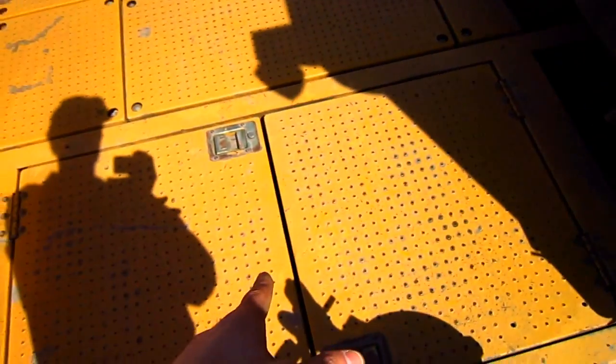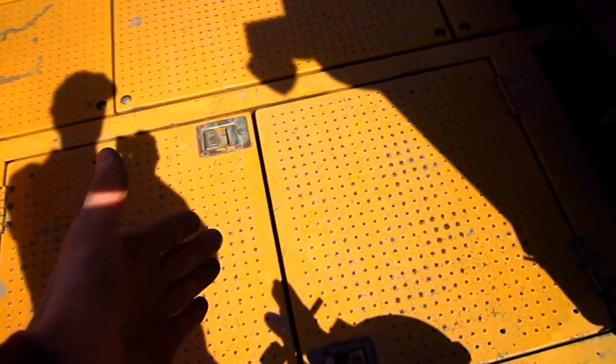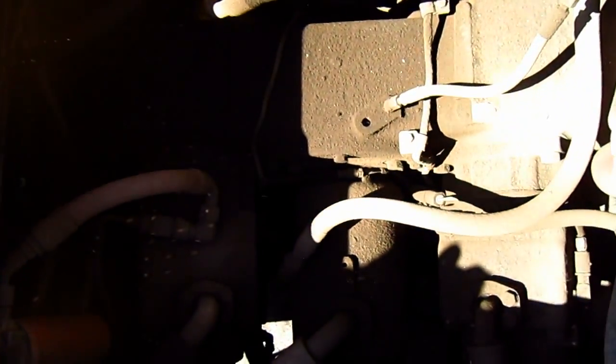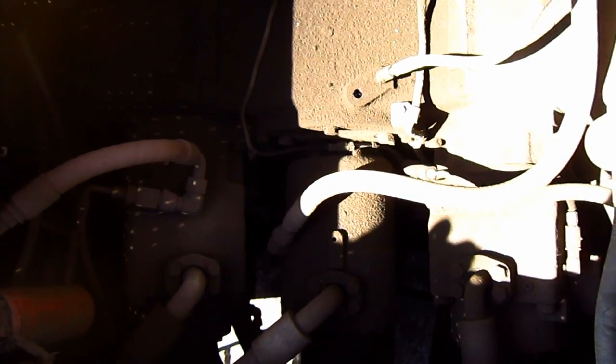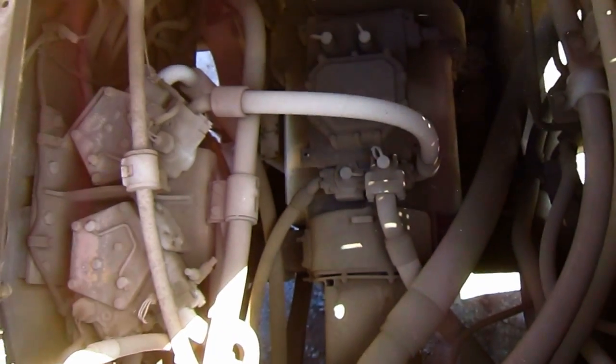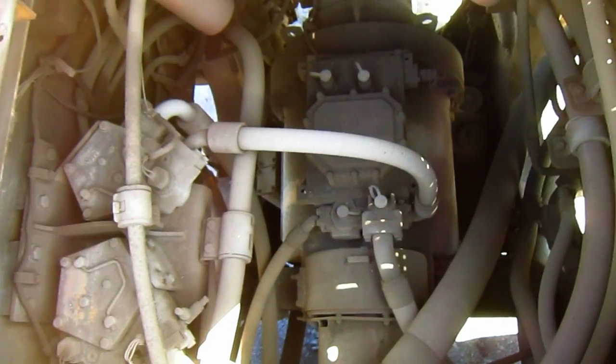Located directly behind the operator's cab are two big service compartments, to get in and service the hydraulic pumps and the transmission on the loader. Here you can see the two variable and single fixed displacement pumps to power the implement and steering functions. And here you can get a good view of the Caterpillar transmission — it's a planetary-designed transmission with full power shift.